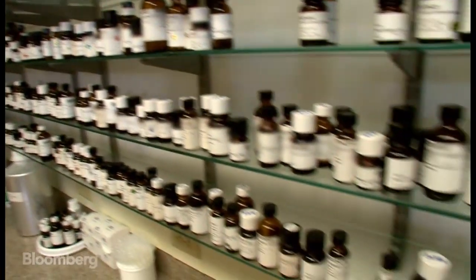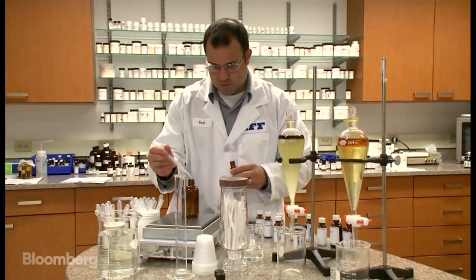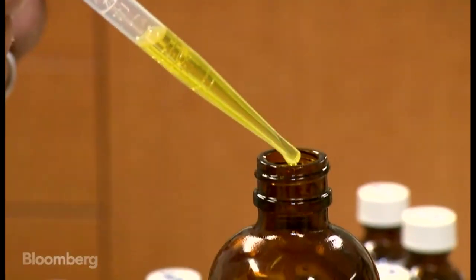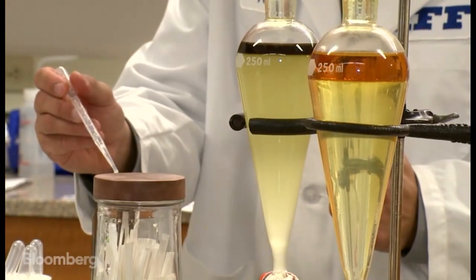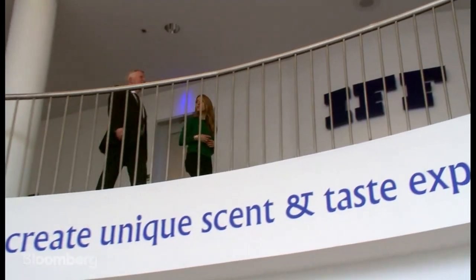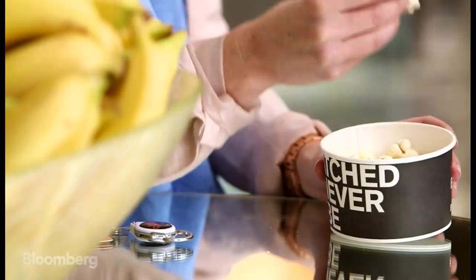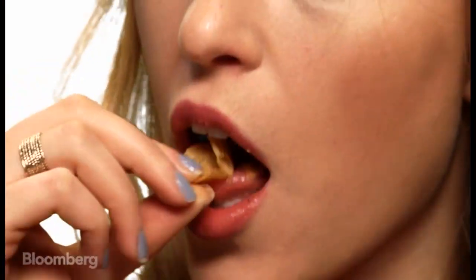The tiny dark bottles in these labs are filled with mysterious potions. They hold the flavors that millions of people taste and smell every day. Jesse Wolf is the Vice President of Flavors at International Flavors and Fragrances, or IFF — the publicly traded company that makes a lot of what we put in our mouths taste really good.